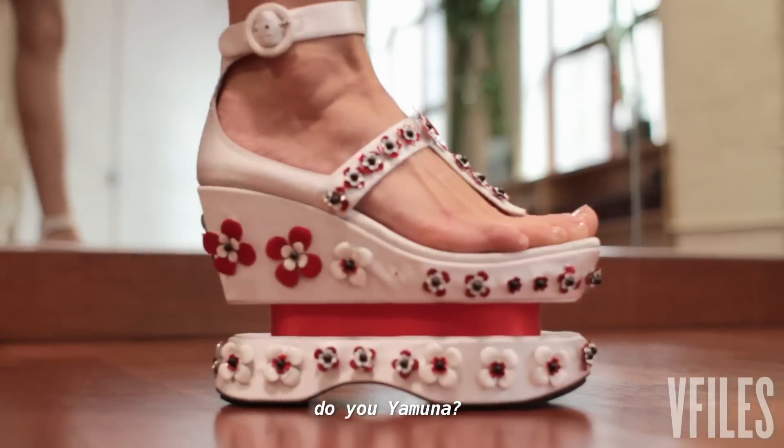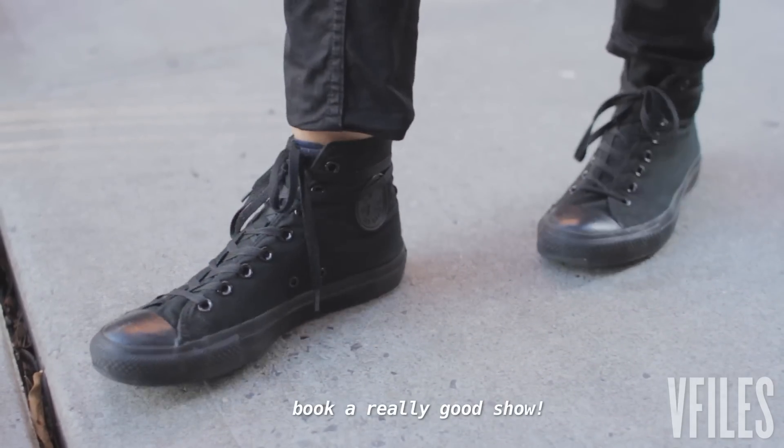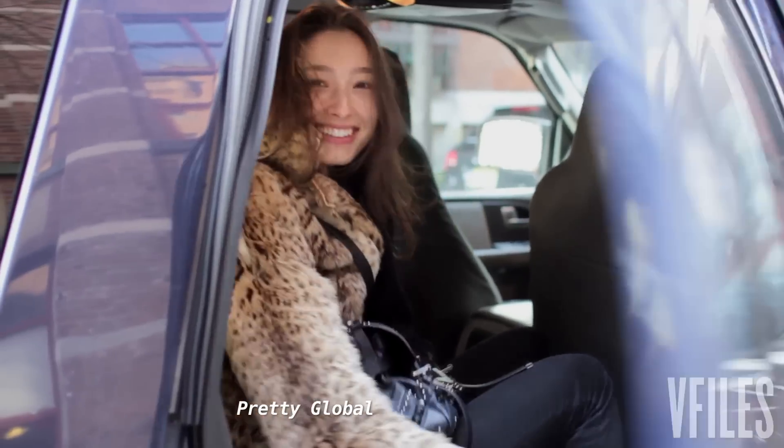Do you Yamuna? I am Yamuna. I love to Yamuna. Hopefully this is going to make me book a really good show. Pretty global.